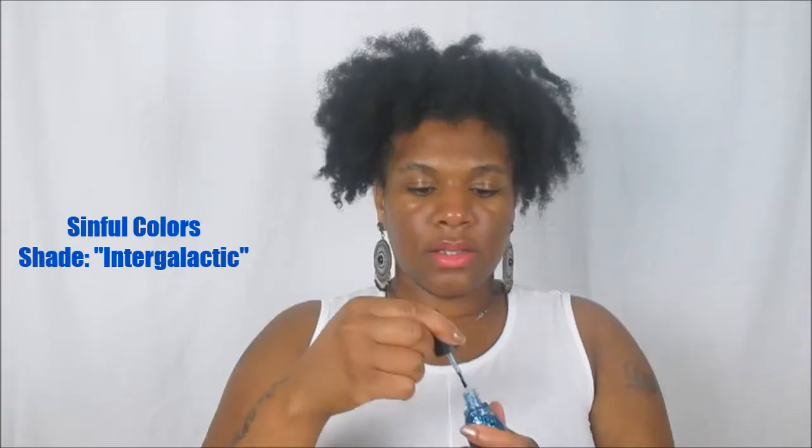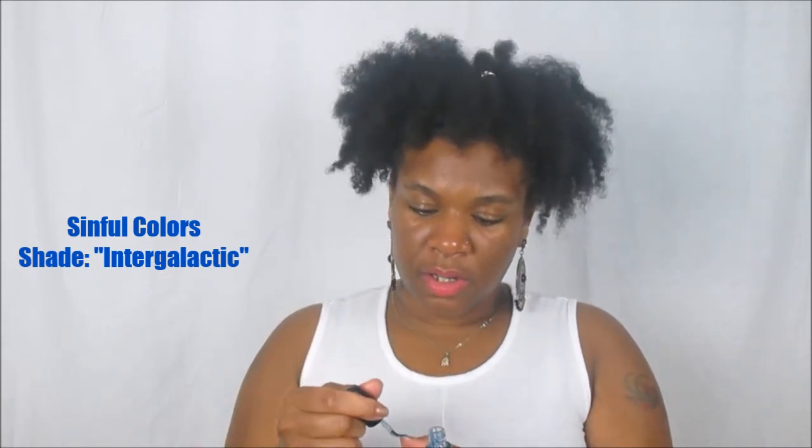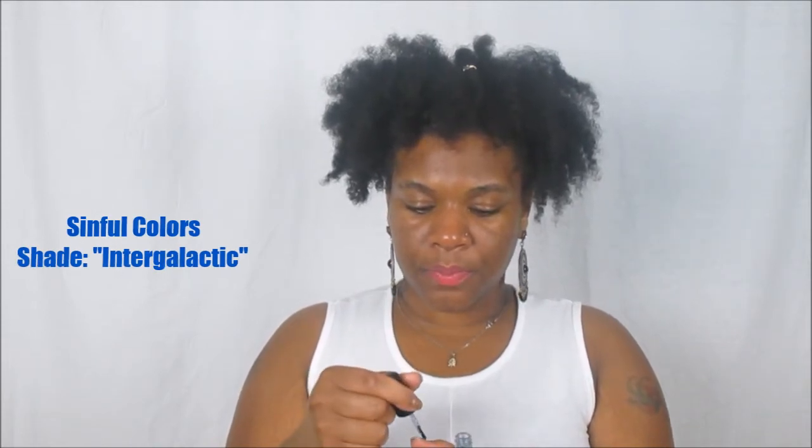It is a blue glittery polish from Sinful Colors — I was actually in the Sinful campaign in a previous unboxing and have a couple of shades, some from the Kylie Jenner collection. This one is in the shade Intergalactic, and oh my gosh, it's such a pretty blue shade, perfect for summertime. I'm going to go ahead and swatch it — oh, this is so cute!